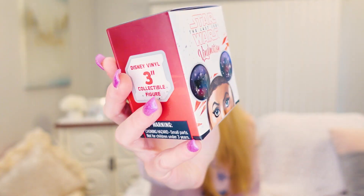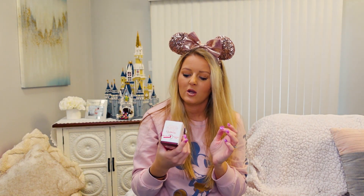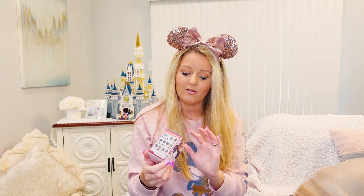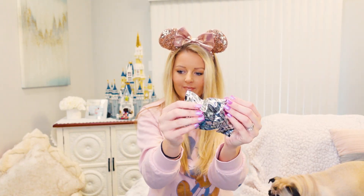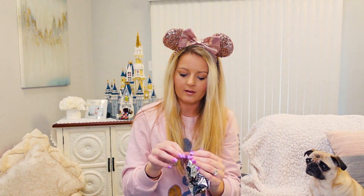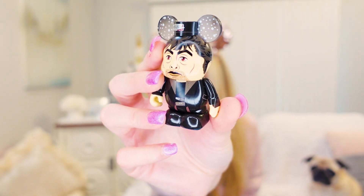The next thing I picked up was another Star Wars Vinylmation. In the last video I was super lucky and got Kylo Ren and the Stormtrooper, so I decided to throw caution to the wind and pick up another one. These were originally $14.99 and on sale for $5.99. Let's see who we got — we ended up with DJ, who I'm not really sure who DJ is. Pretty cute, and not a duplicate.